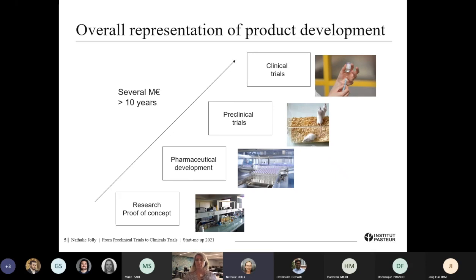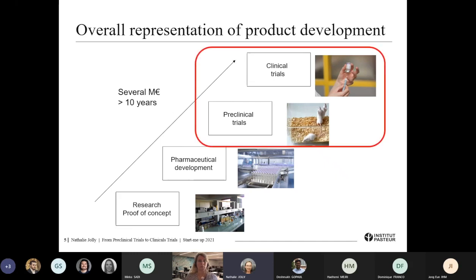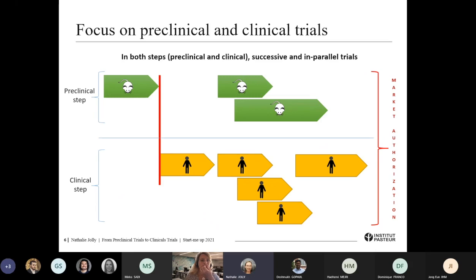Then you have the two aspects of my talk: the pre-clinical trials and the clinical trials. However, those two steps are not really successive — you should consider that they are done partly successively and partly in parallel. As you can see on the slide, the pre-clinical steps involve different pre-clinical trials on animal models. Some are mandatory before the first trial in humans and others will be done in parallel on the clinical side. It is not a successive flow of clinical trials; some could be done in parallel. All the results from these two steps in product development will be joined to the market authorization dossier in order to allow access to the innovation.